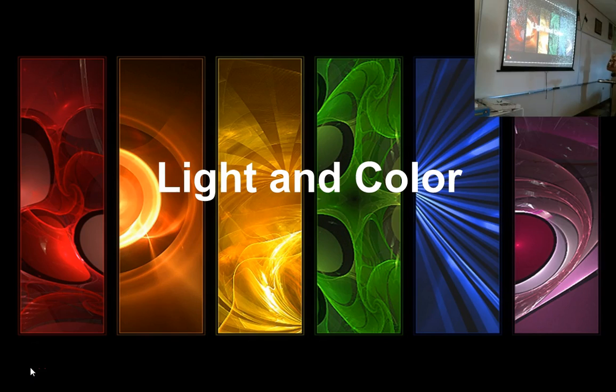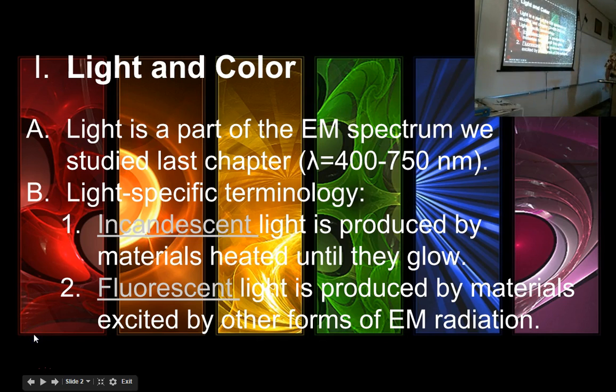Light is electromagnetic radiation, so everything you learned about electromagnetic radiation applies to light. But now we're just looking at that narrow wavelength that you can see. Light is a part of the electromagnetic spectrum that we studied last chapter, and it goes from wavelengths of 400 to 750 or so nanometers.